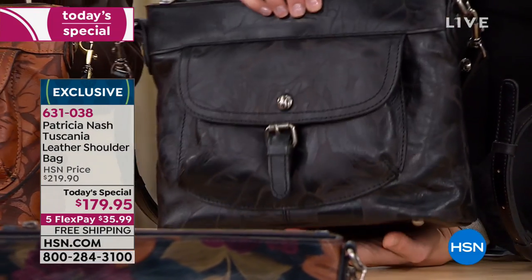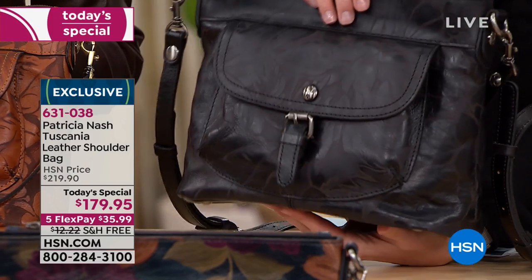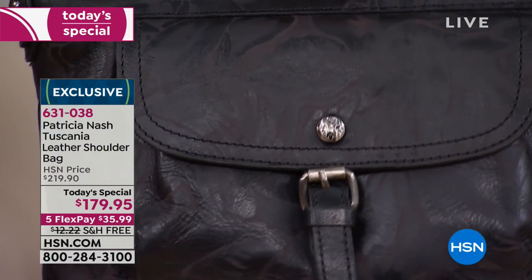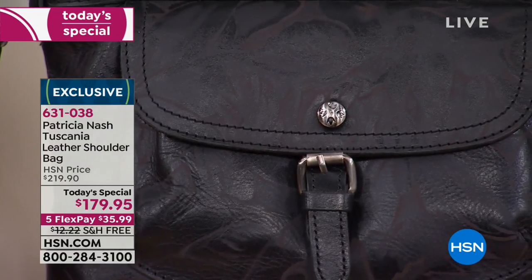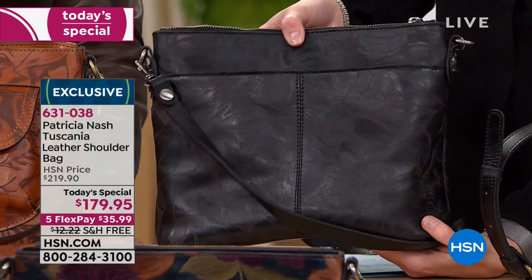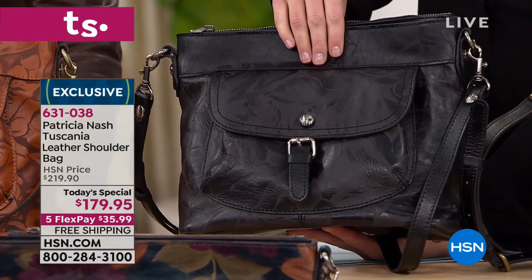See, with the black - when you get this home and the light catches it, that's when you see the floral print. It's just unexpected. For those of us that like a black handbag during the winter months as our signature go-to, maybe you want to switch it up with a little bit of print that's not in your face - this would be a great option.